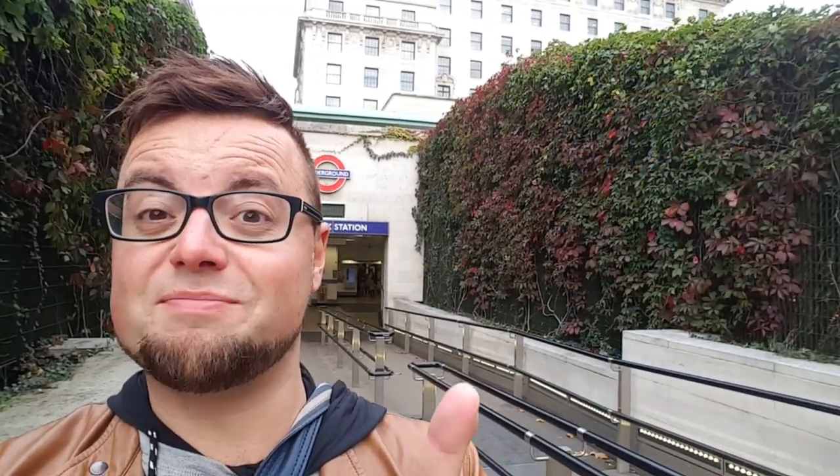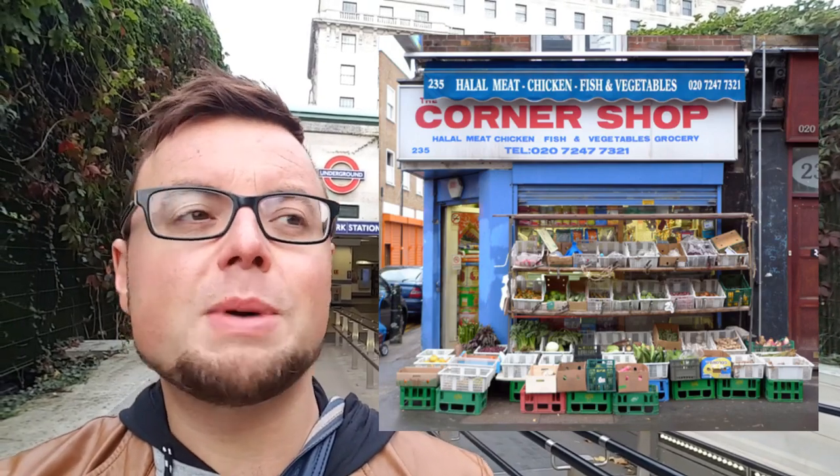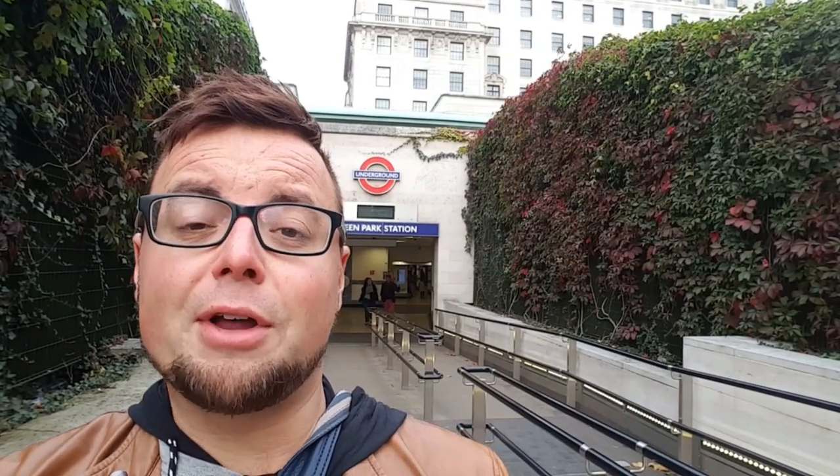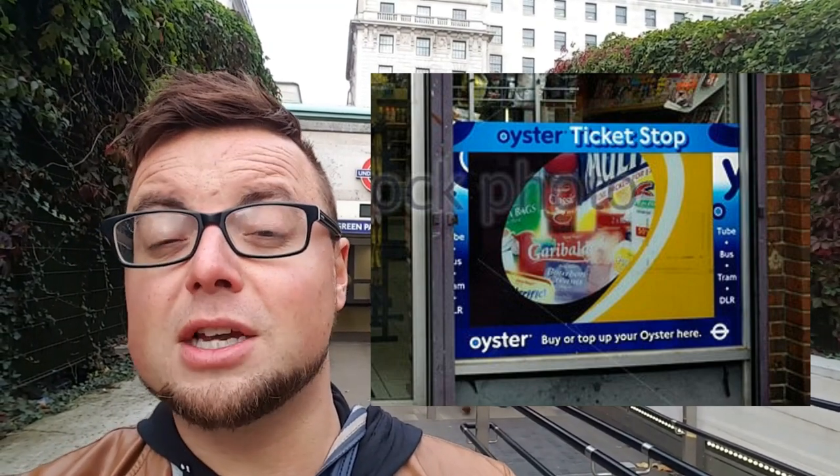You have to go to an independent convenience store. London being a very diverse and multicultural city, you'd normally find these are Romanian, Polish, Pakistani, or Indian shops. Just go to the counter and ask to top up your Oyster card — you'll generally see a sign in the window saying 'Top up Oyster here.' One tip and a kind of scam to look out for: make sure the person behind the counter actually credits your card with the money. I've heard of cases where people take the money and don't top up the card, so ask for a receipt if possible.